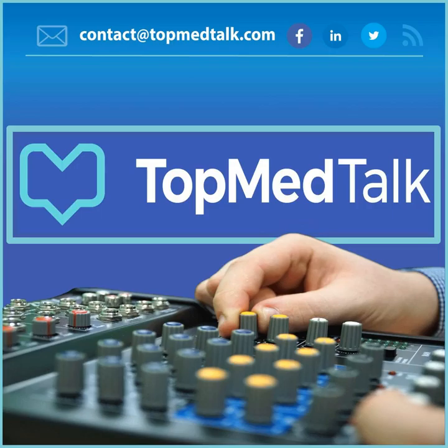Thank you very much, Richard. Don't forget you can meet the TopMedTalk team at ebpom.org forward slash meetings. Our next big event takes place between the 28th and 30th of September — Ebpom USA Chicago Masters Course, a perioperative care practicum.